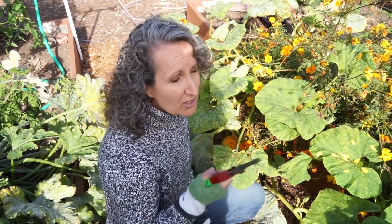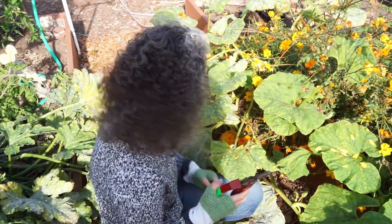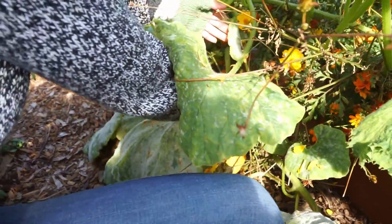So there was a contest late October and it's December and my pumpkin has just been growing. So I wanted to show you the biggest one that I have right now. Here it is right here and I'm going to cut it off so I could show you.